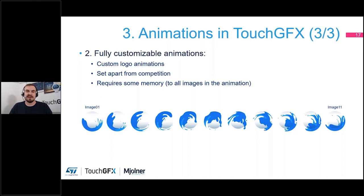Fully customizable animations sounds expensive and like a lot of effort, but you can achieve a very nice experience with very little effort. Of course, when you include a lot of images in an animation you need to consider your memory usage — one of the constraints of low-resource hardware. Usually our approach is not to go all-out and make everything custom, but to have a blend of what TouchGFX already does and add some nice custom animation touches here and there.